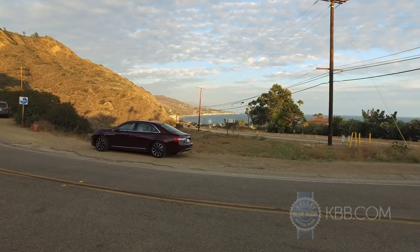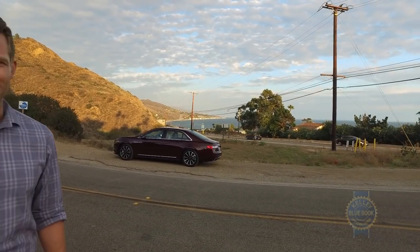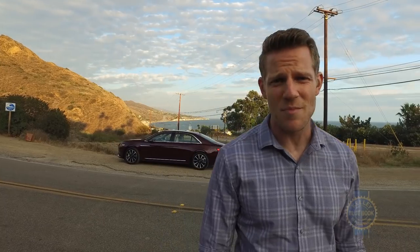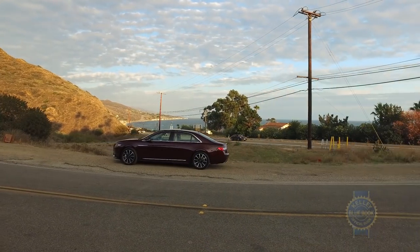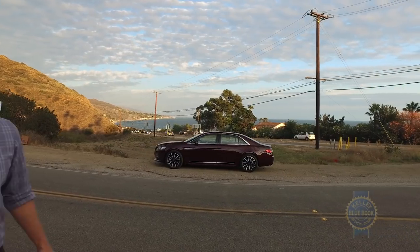If you like what you see, be prepared to spend $45,000 for a base model and $80,000 or so for a top-tier Black Label Continental. Will the Lincoln Continental replace the Audi A6 and BMW 5 Series as the midsize luxury sedan of record? Maybe, maybe not — but at the very least, rides to the airport just got a little more stylish.